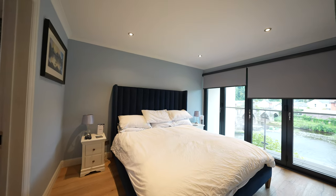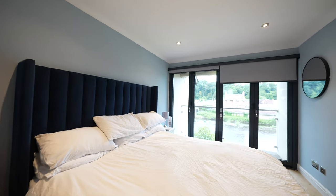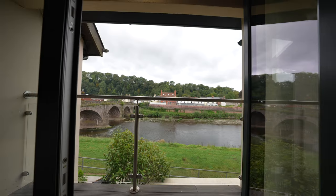A particular feature of the master bedroom are the bifolding doors to the balcony which also have blinds that are electronically operated, so you get wonderful views of the river.